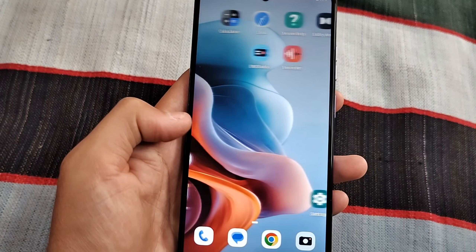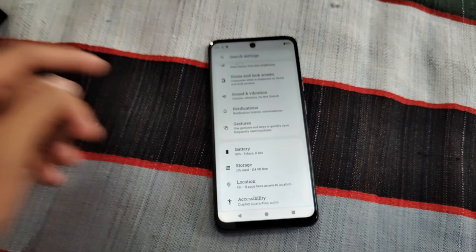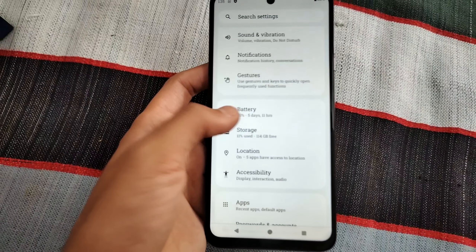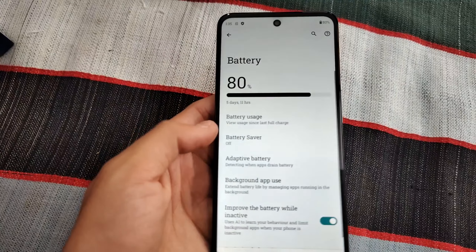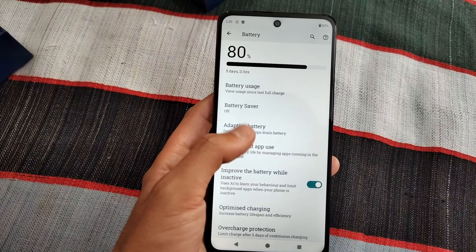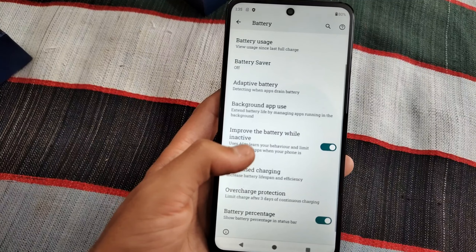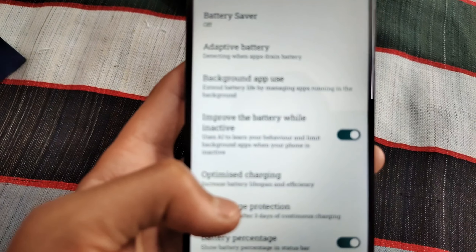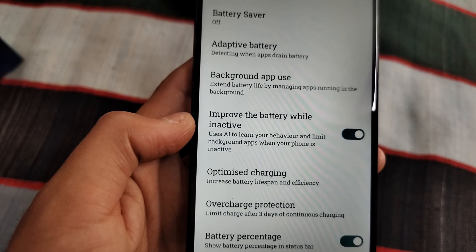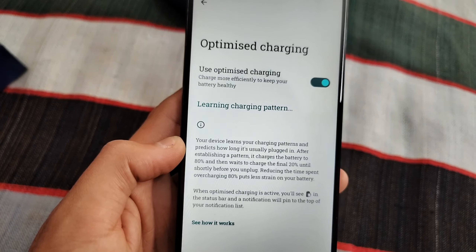The best purchase link will be in the description of this video. In the battery settings, you will find an adaptive battery option and an optimized charging feature, which helps increase the battery lifespan.